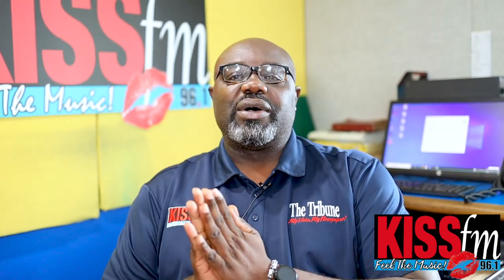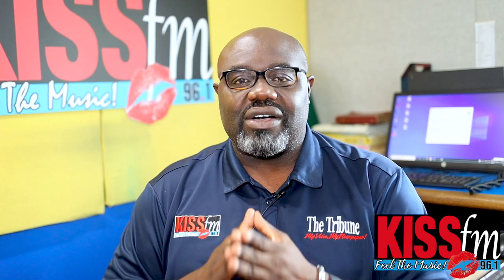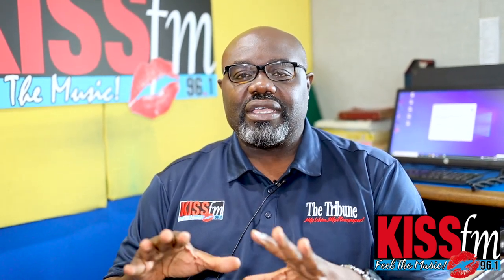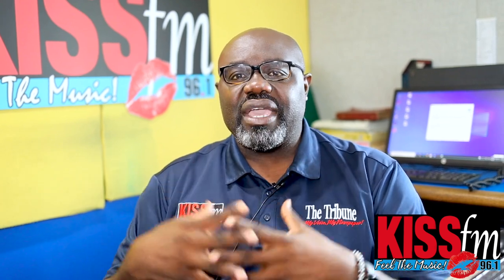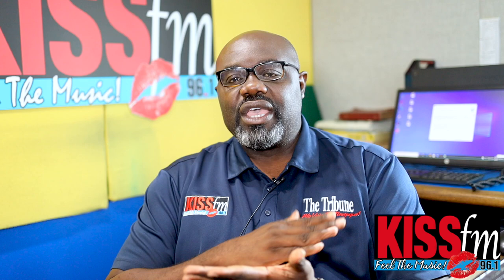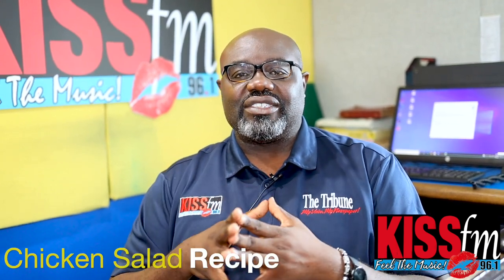Welcome back to another edition of Big Guy's Kitchen. The past couple of days it was extremely hot, so today we're not going to cook anything in the kitchen. We're going to put together an amazing meal for the family without even turning on the stove at all — a rotisserie chicken salad recipe. That's what's happening in Big Guy's Kitchen today.